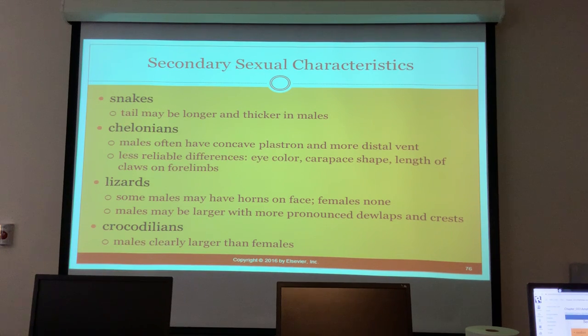Secondary sexual characteristics: in snakes the tail may be longer and thicker in males. In chelonians, males often have a concave plastron and a more distal vent. Less reliable differences include eye color, carapace shape, and claw length. In lizards, some males have horns and females have none; males may be larger with more pronounced dewlaps and crests. In crocodilians, males are clearly larger than females.